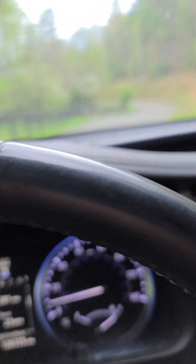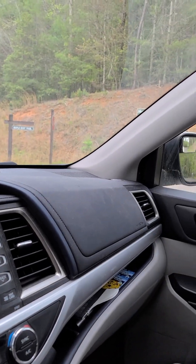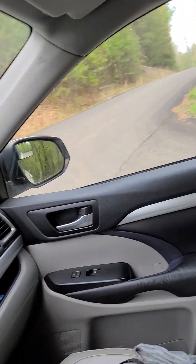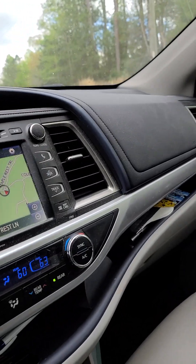Maple Rest — oh, Maple Rest Trail. It's in Phase 3. Is that up that way? I think so. All right, we're going to try going up this road over here that cuts back — it's paved. Yeah, it was paved in the picture.